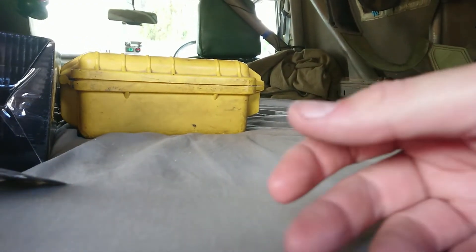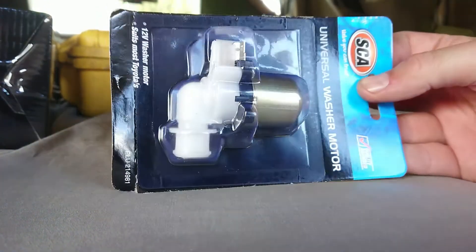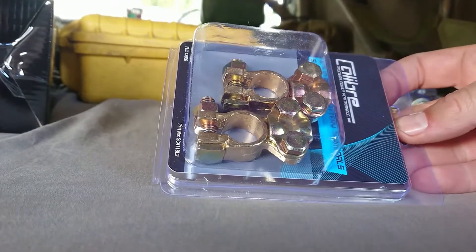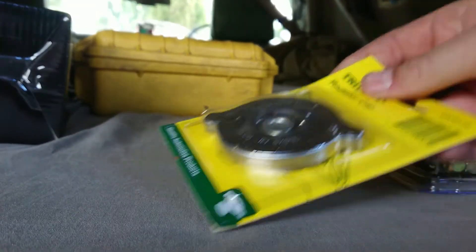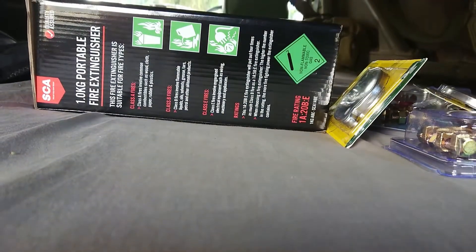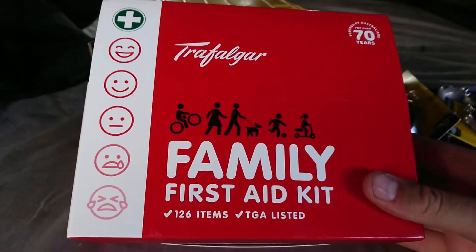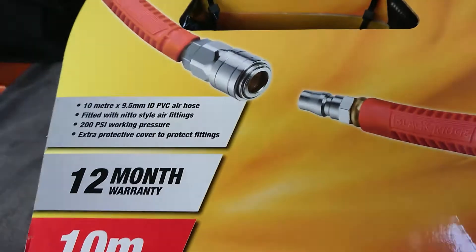We're in the field for this delivery. I've got a bunch of new stuff: a universal washer motor, some battery terminals in different styles, radiator caps, two dry cam fire extinguishers, a first aid kit, and an airline.